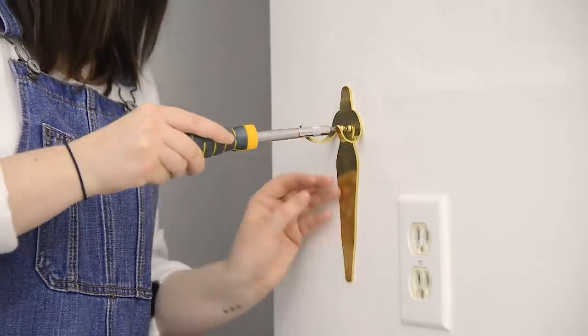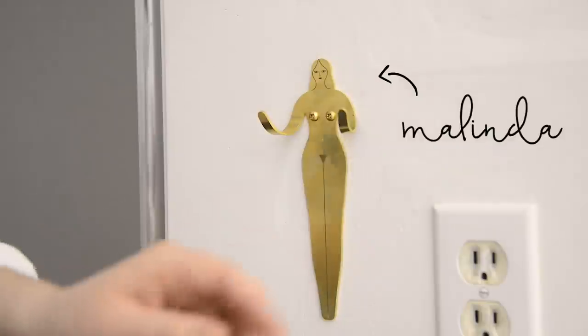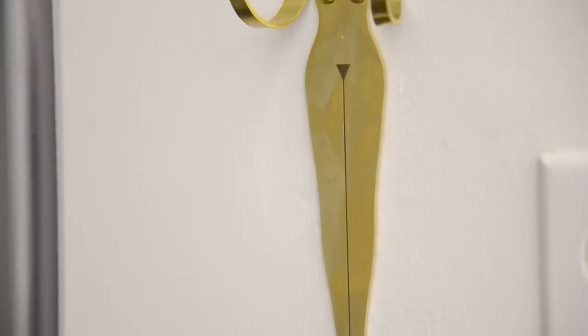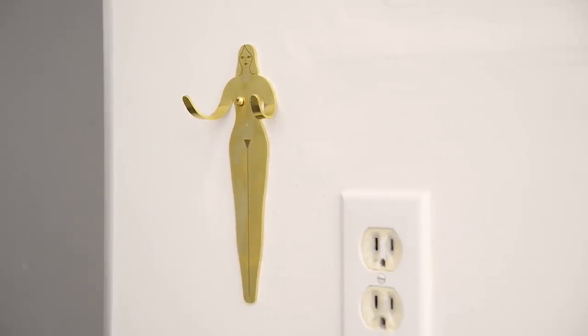I found this woman hook — it's a lady I've named Melinda, because she just looks like a Melinda. She was very expensive but she's handmade by an artist who lives in the States. I talk about this a lot, but if there's a piece of decor that you really love, splurge on it — you'll have it forever. I plan to bring Melinda with me to any space I move into and she makes me so happy.